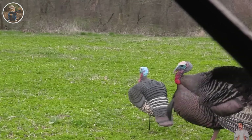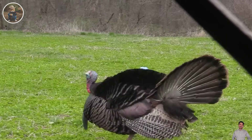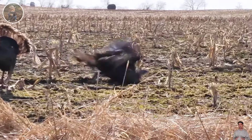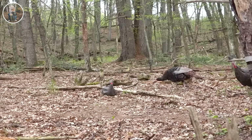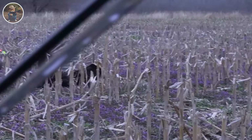Hunting and cooking wild turkeys is not only a fun activity, but also an important part of American culinary culture, providing delicious and nutritious food. Wild turkey meat is a source of protein and healthy fats, containing many vitamins and minerals such as vitamin A, B vitamins, iron, and zinc.